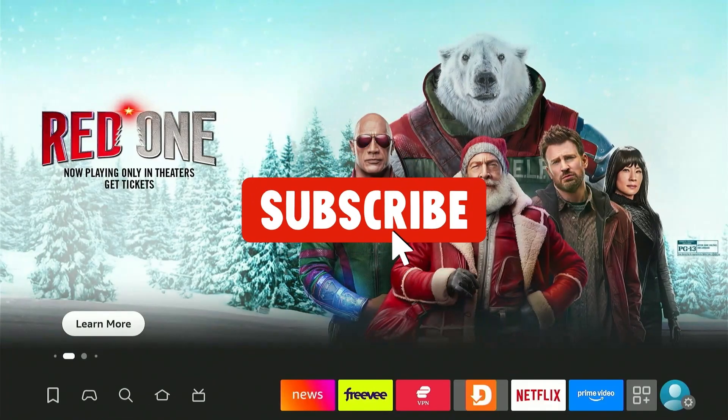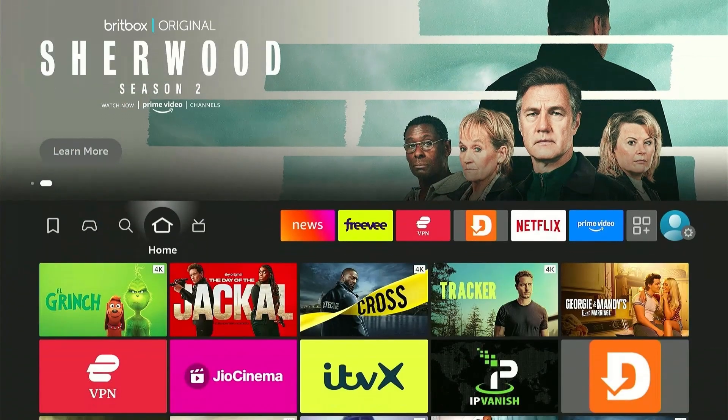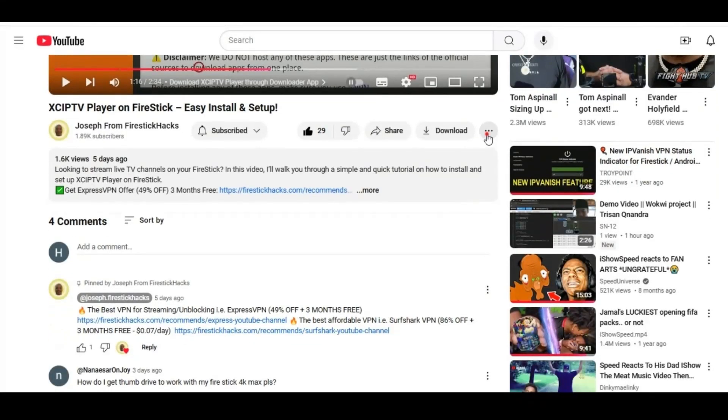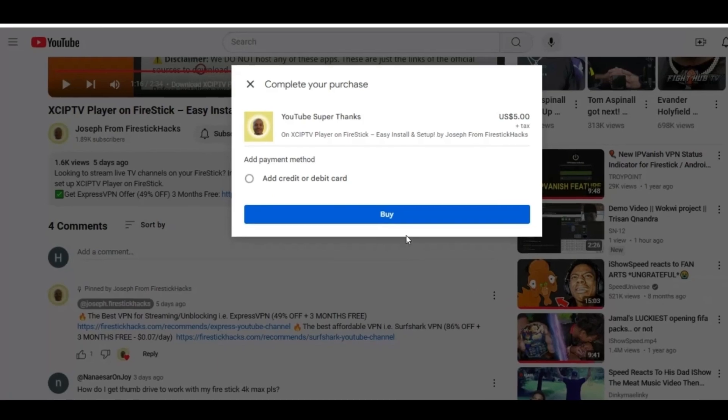But before moving forward, smash the subscribe button, like the video, and press the bell icon. Also consider supporting the channel by hitting the super thanks button right below. It helps me keep this channel growing and continue to bring you all the content you love.